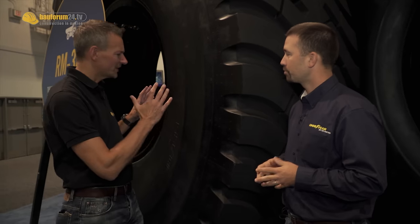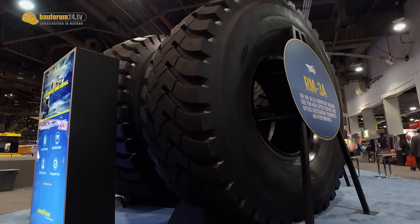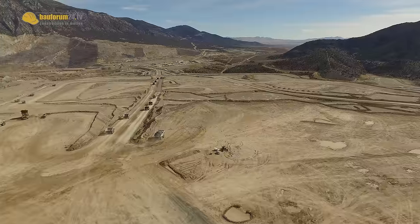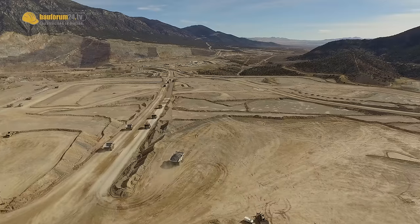When developing such a tire, what are the challenges and targets you have to meet? The key is not only to carry that massive 400-ton load, but it also has to run cool enough to withstand the speeds and cycle distances. You also want the tire to withstand severe underfoot conditions — these trucks run on tough environments with cutting, spinning, water — so the tire has to stay cool but also protect itself against those severe environments.